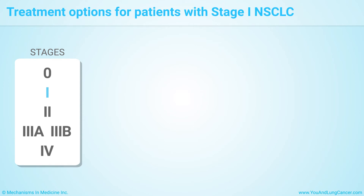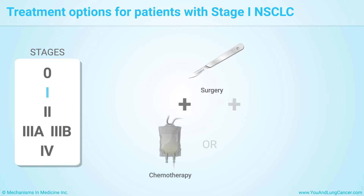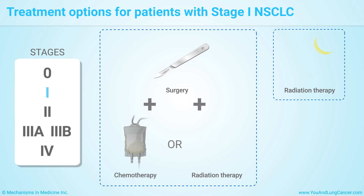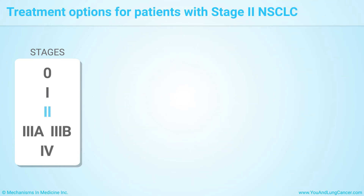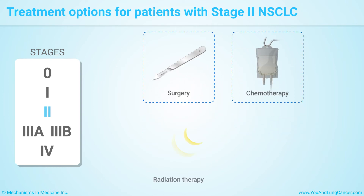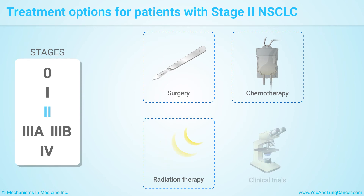Treatment options for patients with stage 1 non-small cell lung cancer include surgery, sometimes followed by chemotherapy or radiation therapy, radiation therapy by itself for people who can't or don't want to have surgery, and clinical trials. Treatment options for stage 2 include surgery, chemo before or after surgery, radiation therapy for people who can't or don't want to have surgery, and clinical trials.